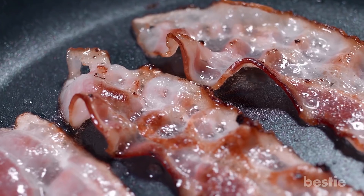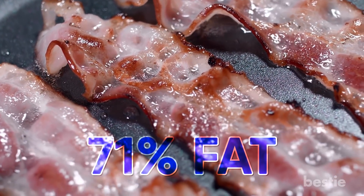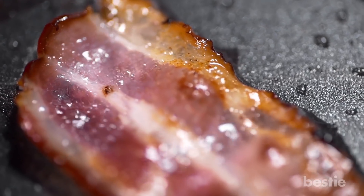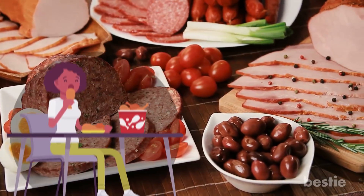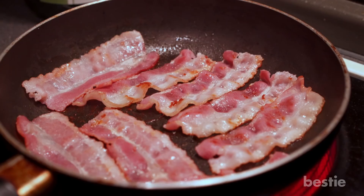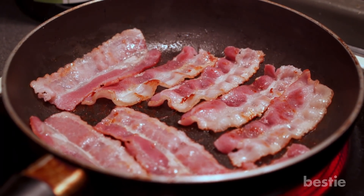On top of that, the average slice of bacon is said to be made with 71% fat. The high concentration of fat is beyond a doubt the trigger for inflammation. A regular consumption of processed meats, such as bacon, can also increase your risk of certain cancers by 18%.